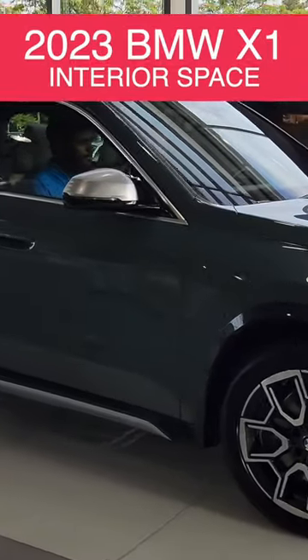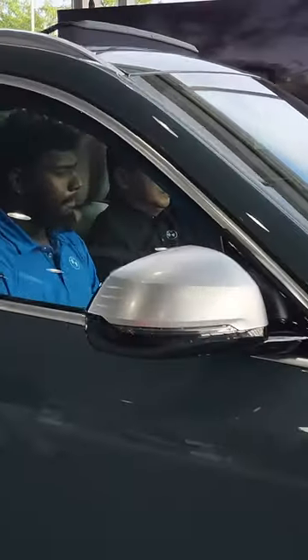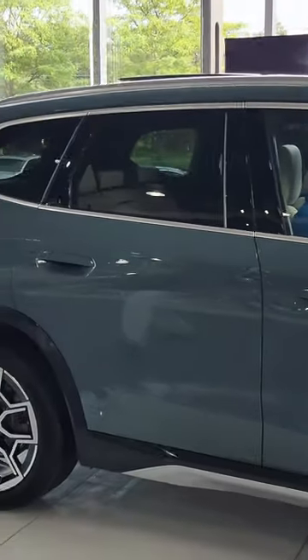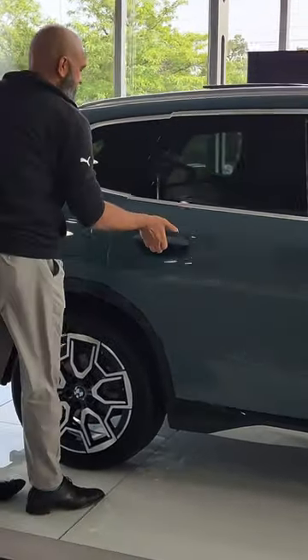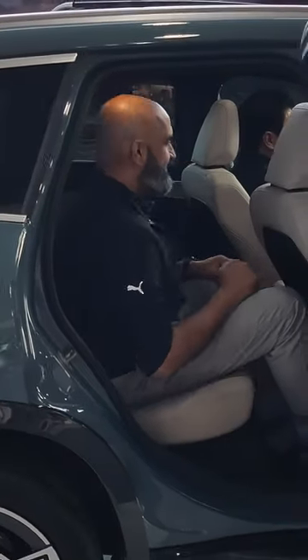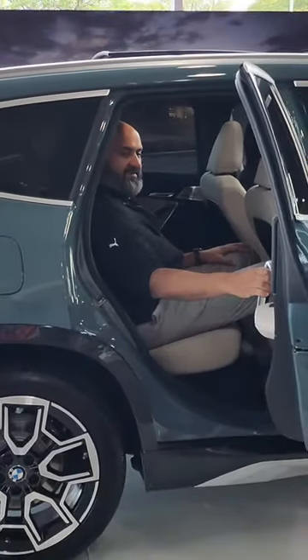We're going to show you how spacious the new X1 is. So we already have two occupants inside the vehicle, very comfortable. We're going to get one more person to sit inside. Wow, that is roomy.